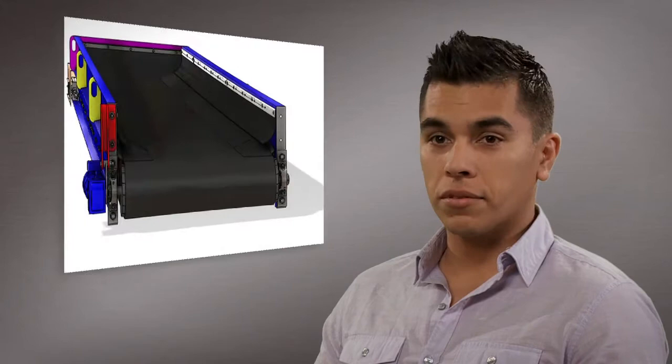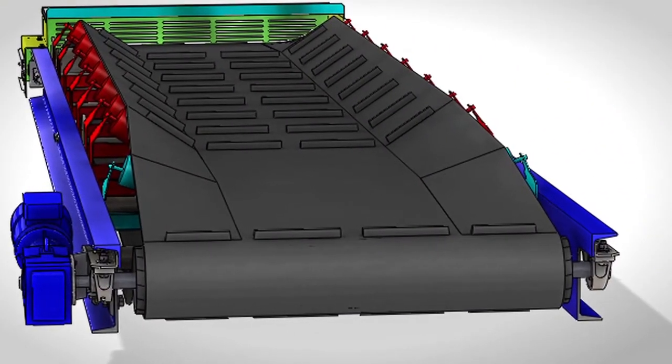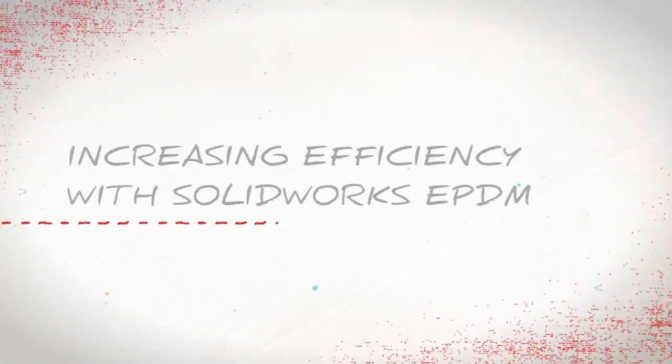The physics of the materials is what determines the separations when it comes to recyclables, so a lot of times we're improving some components. The little intricate details are what determine who takes the lead on the market.